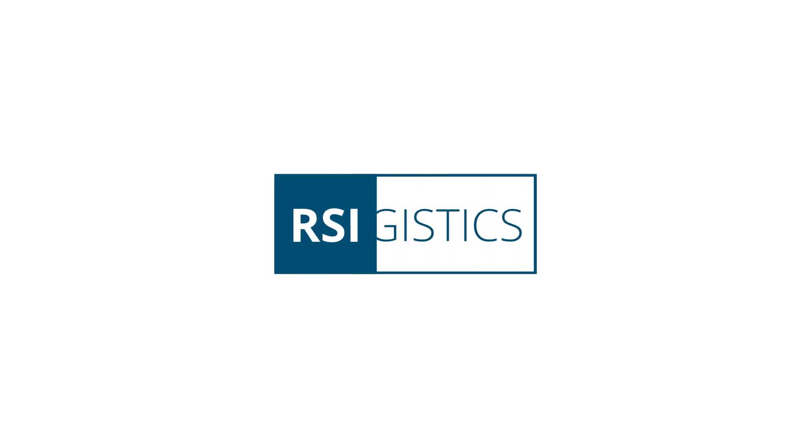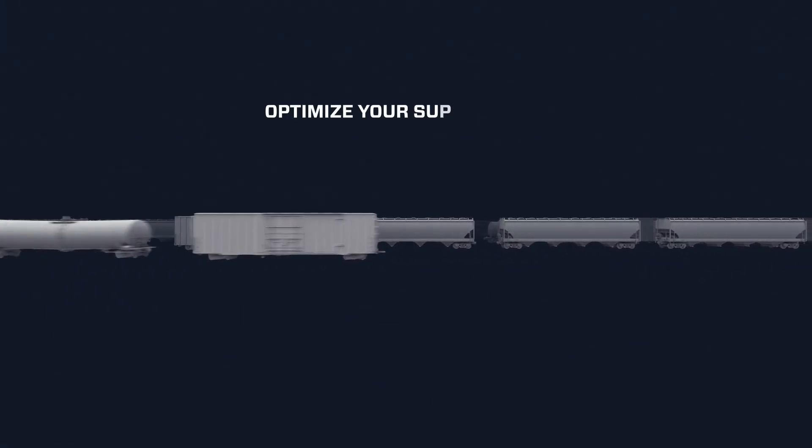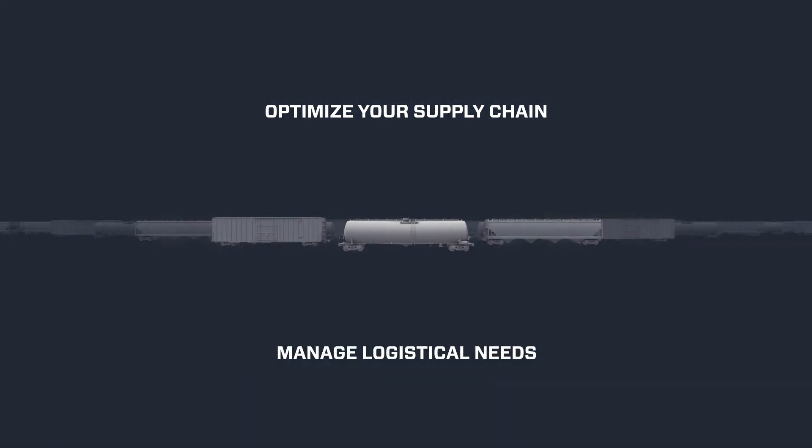And now, with the enhanced products and service offerings of RSI Logistics, a Trinity Rail company, Trendsight can further accelerate your efforts to optimize your supply chain and help you manage a multitude of logistic needs.